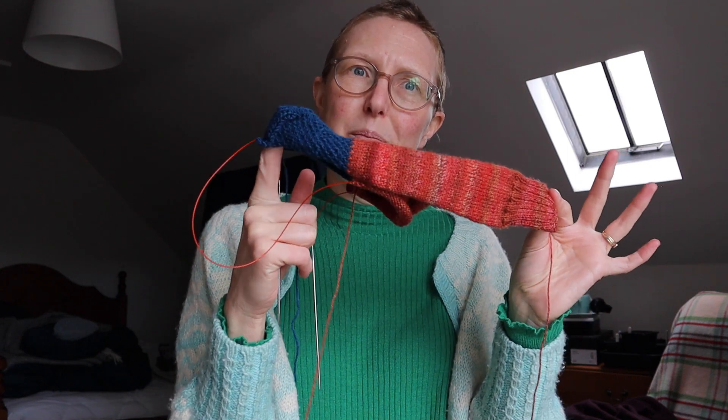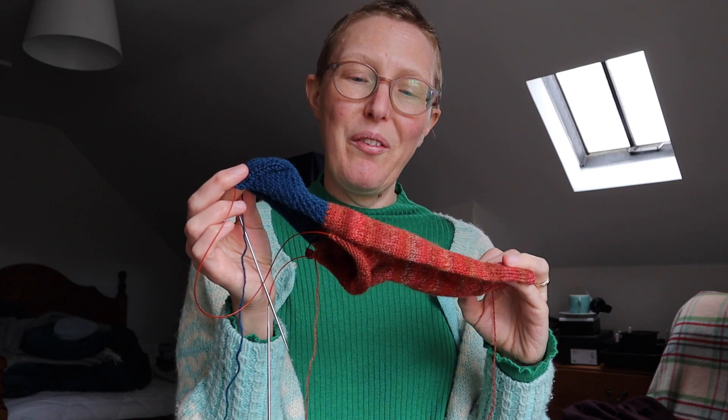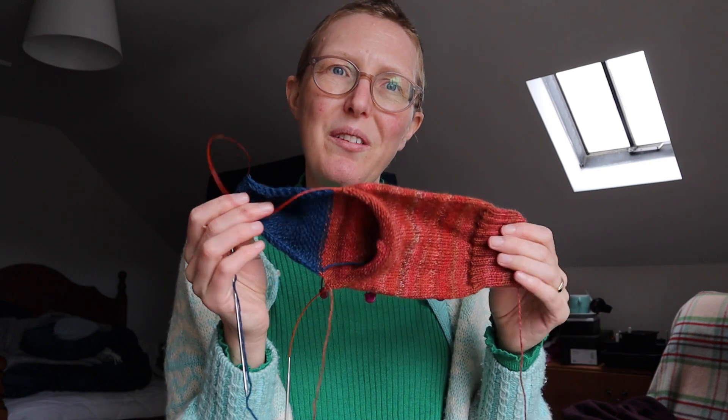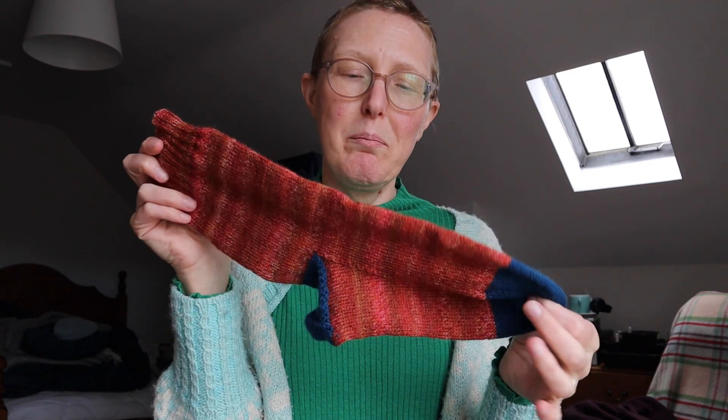Down beside me here, off camera, I have a basket of partially finished projects that I didn't put into storage, and there's quite a few socks in there. So I've picked up a pair of socks that I was knitting for the hairy man, and I've turned the heel and I'm just about ready to pick up for the foot, so there's actually not too far to go. I've already finished the first sock and even woven in all the ends, so it would just be nice to get these done and then I can pop them in the post.